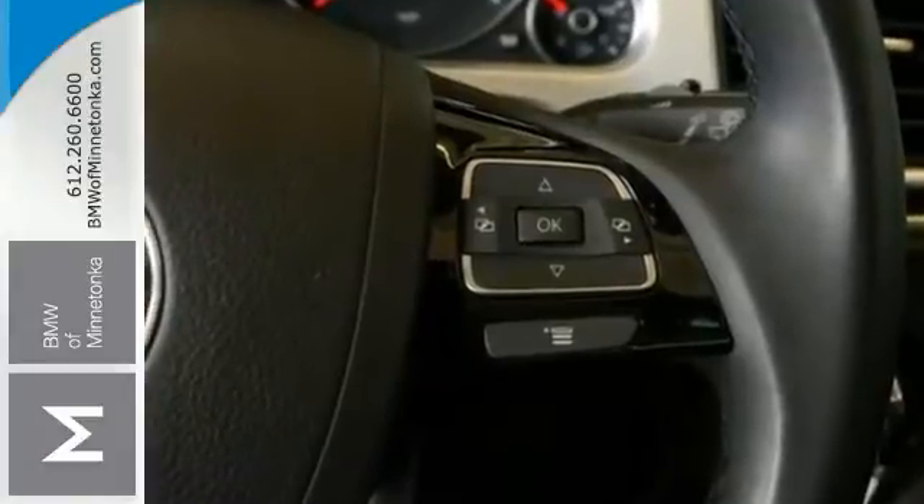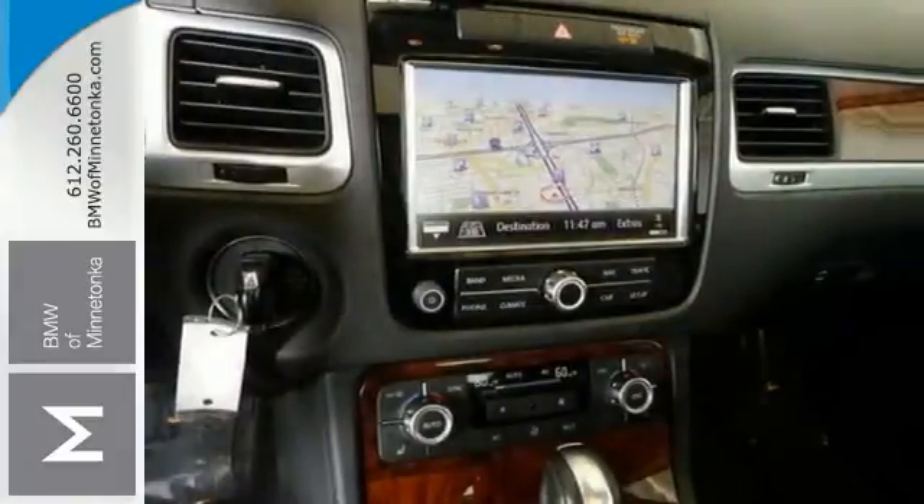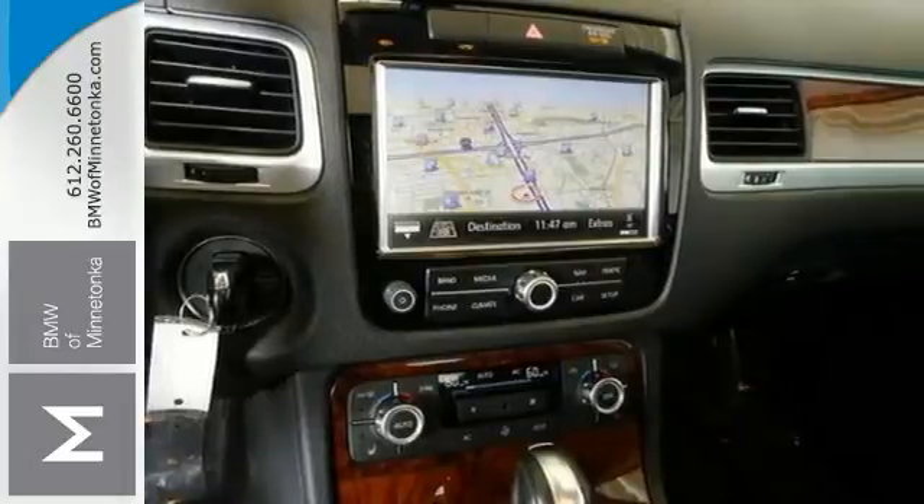It even includes navigation. It also has parking assist, keyless entry, a power sunroof, and many other upscale amenities that make it a solid choice.